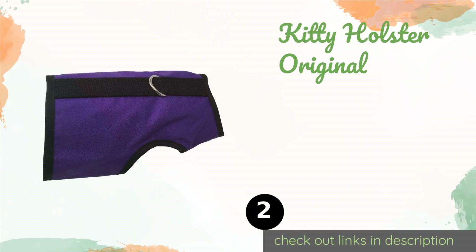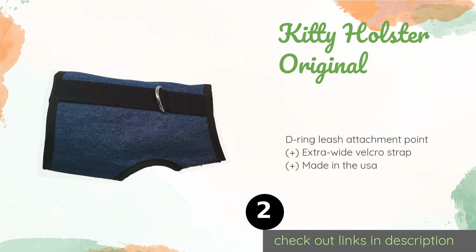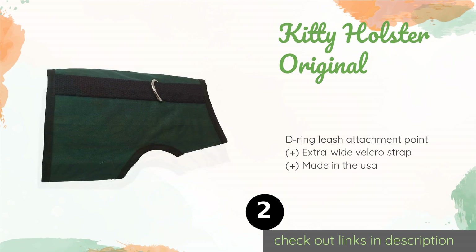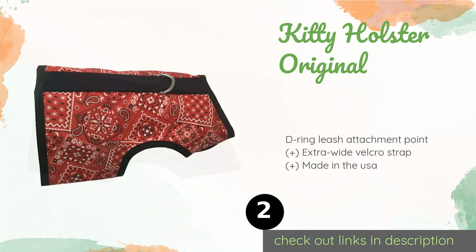Number two is the Kitty Holster Original. It is made from soft 100% cotton with a cozy lining so your cat won't fight wearing it. It has a generous coverage area that provides security without restricting movement in any way. This product is available on Amazon for $26, and 1,957 customers have reviewed it.